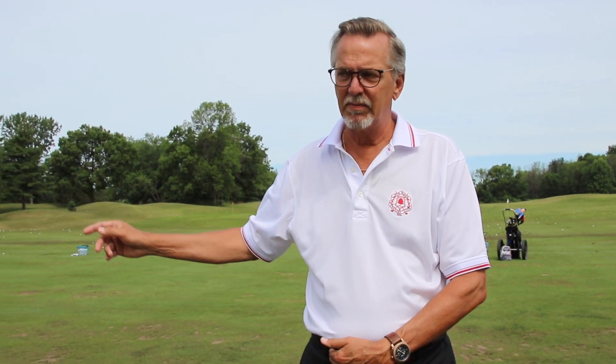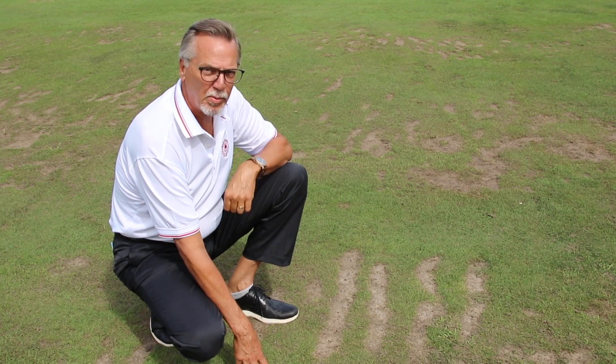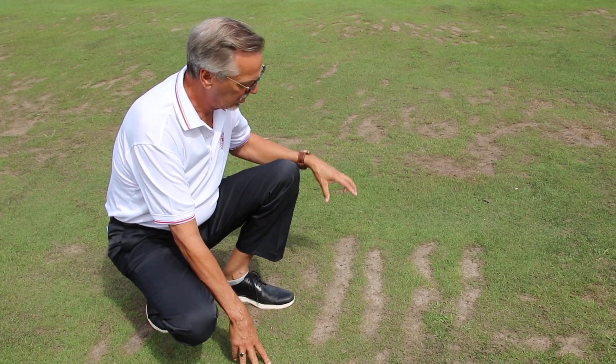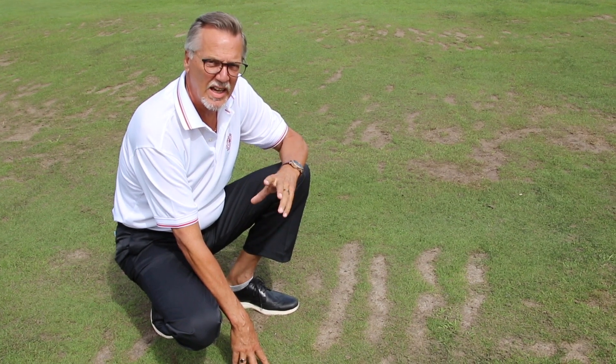Elm Ridge is known to have the best range in the city. The mass area of natural grass is what makes it so popular. We're very spoiled to have such a great range. As you can tell, our range is very well used. This is the proper way to take divots at the range — all in a row so that it will heal as fast as possible.